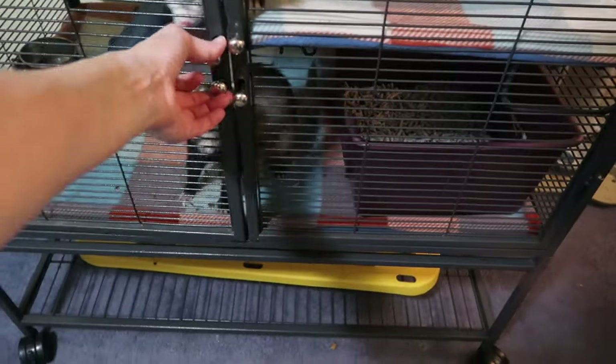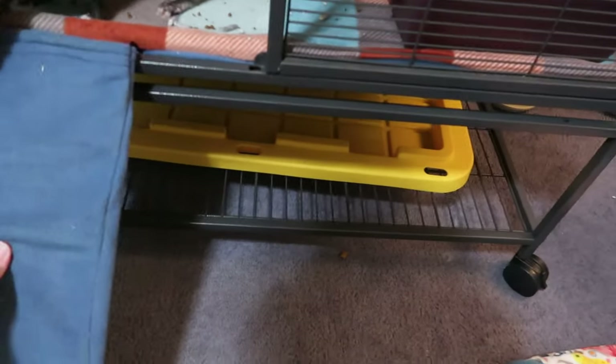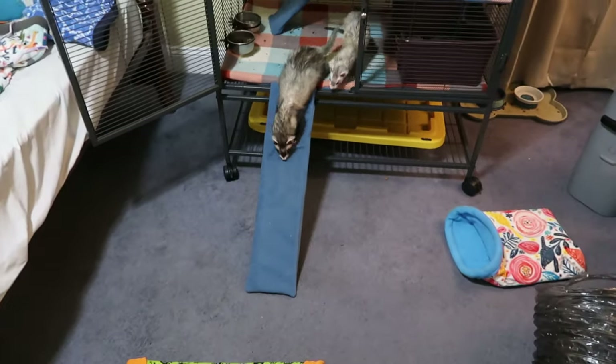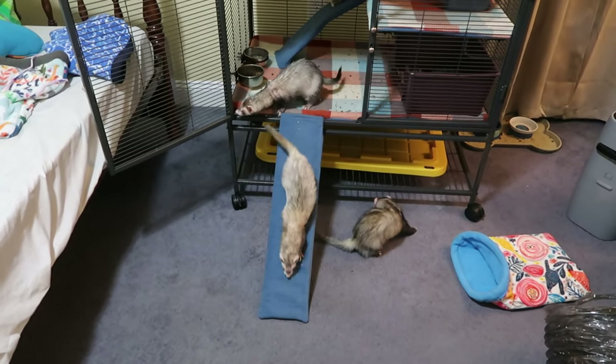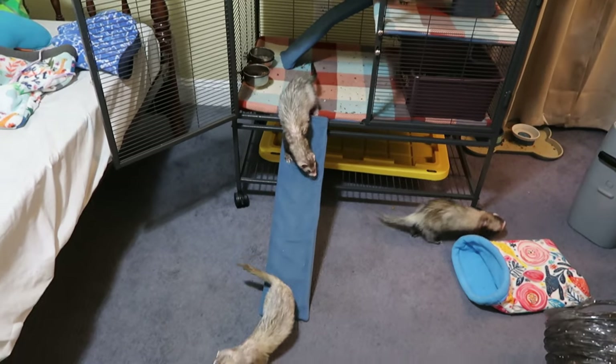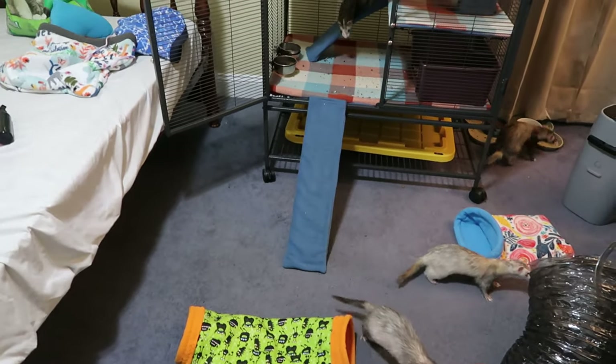Right now we're going to let them out because they don't really know what's going on. They haven't got to play in here in a really long time because we use this as a sewing room and none of the animals are allowed in here. So this is the first time they've been allowed to play in here in a really long time — they're probably going to be really excited.